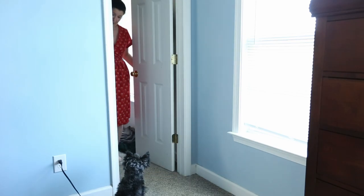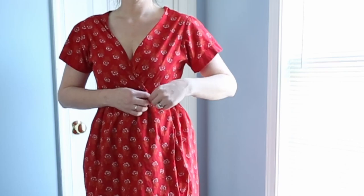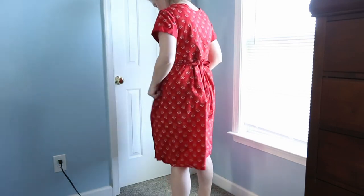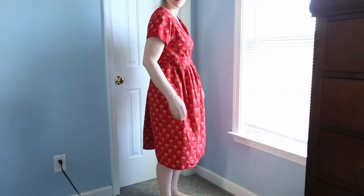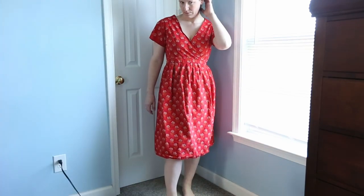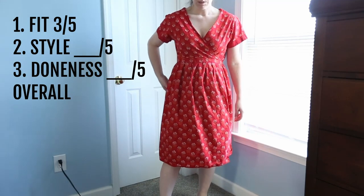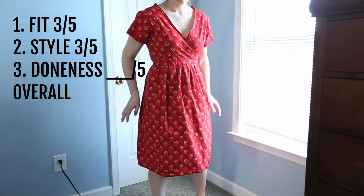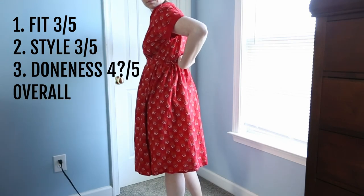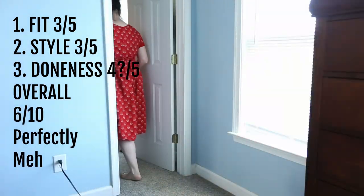Another addition to my $1 collection is this little dress — I got about a yard and a half for a buck, but I just don't think I'm that fond of this. I wanted to do a wrap dress with sleeves, but the waist sits too high and it's also too big, and because of the waist it kind of makes me look pregnant, which is not a look I'm going for. The overall fit: three out of five. The style: maybe a three out of five — it's fine, it's not offensive, but it's not what I'm looking for. Doneness: three or four out of five — it's wearable but I'm just not happy with it. Overall: six out of ten, just for being meh.